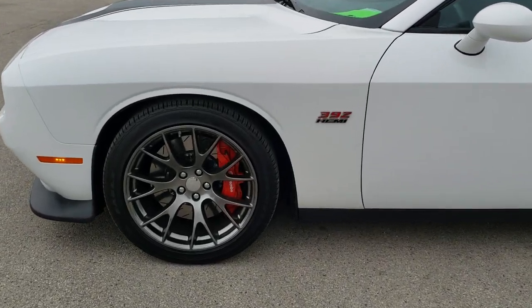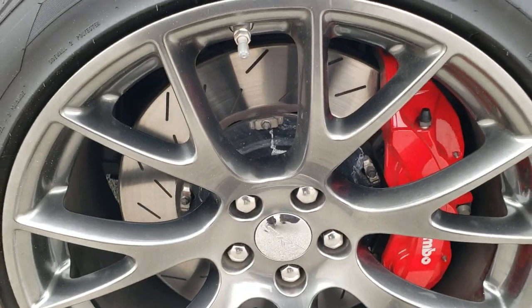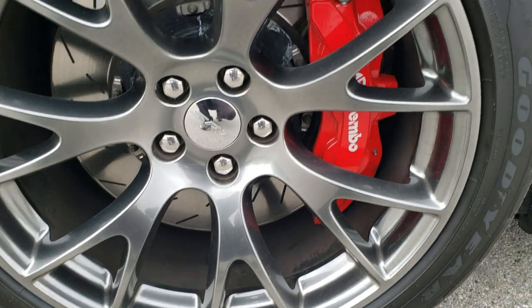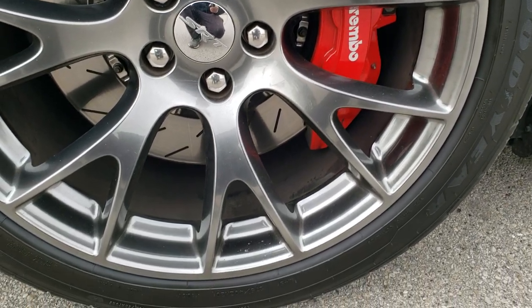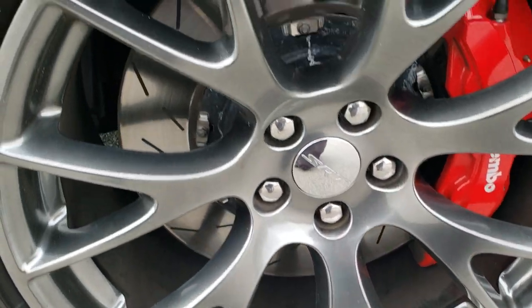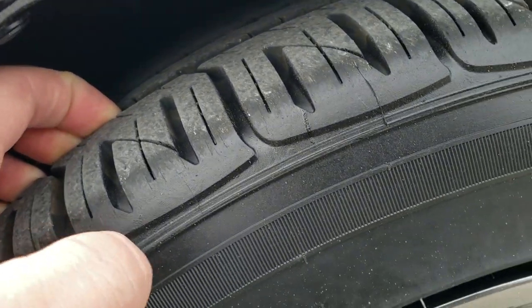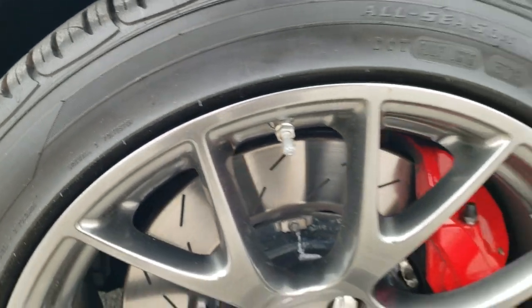This one is going to come with the 20 inch SRT8 painted alloy rims in very nice condition. Of course it is going to have these slotted rotors, the Brembo brakes and Goodyear Eagle F1 275/40 ZR20 tires. These tires have I would say probably 90% of the tread left, maybe even a little bit more — very new tires on there.